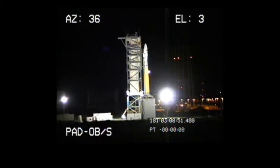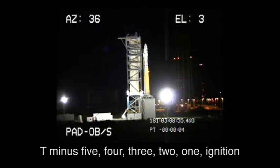Check step 99. Move. T-minus 5, 4, 3, 2, 1, ignition.